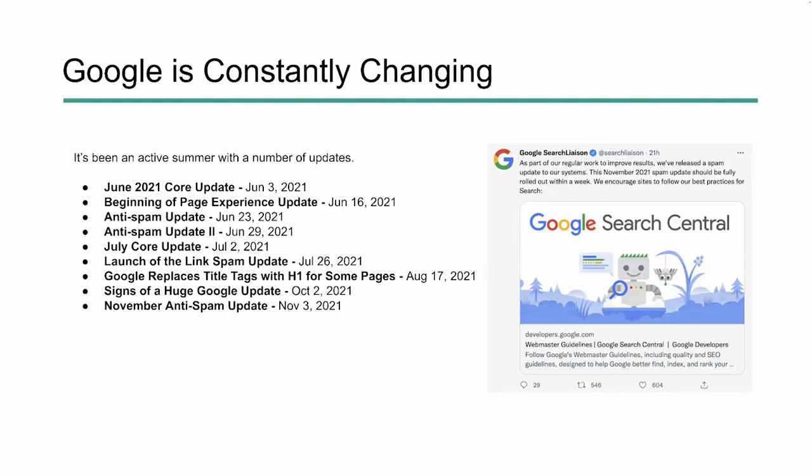Google is constantly changing. It's been one of the most active summers — if not the most active — when it comes to updates that Google is actually telling us about and admitting. It started in June and carried through into November, where we just saw the anti-spam update, the next iteration of that released just a few days ago before creating this video.